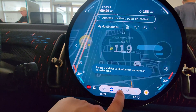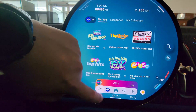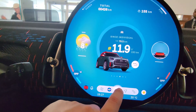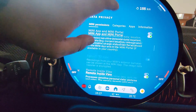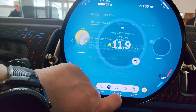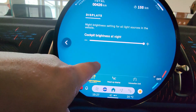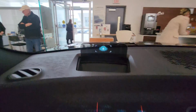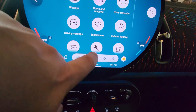Going back to apps. We've also got data privacy - you can select all the individual things just like you could in the other iDrive 9 displays. For displays: cockpit brightness at night, head-up display - height, rotation, brightness. And look, there's something being displayed in the head-up display right there - that's pretty cool.